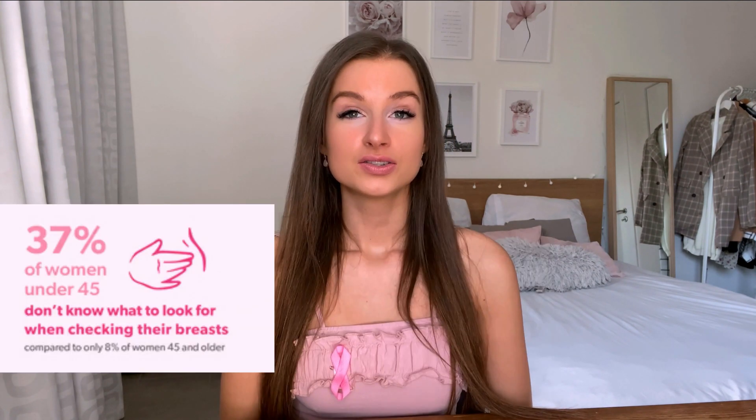37% of women under 45 don't know what to look for when checking their breasts, and only 12% could correctly name all signs and symptoms of breast cancer. The numbers speak for themselves. That's why I created an animation video to show you how to correctly perform a monthly self-examination of the breasts. So let's get to the video.